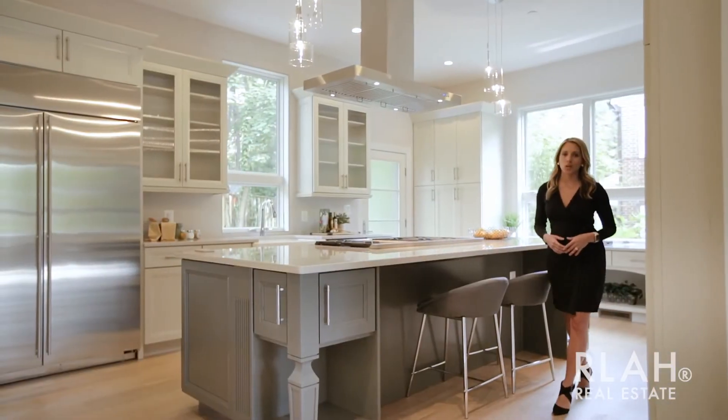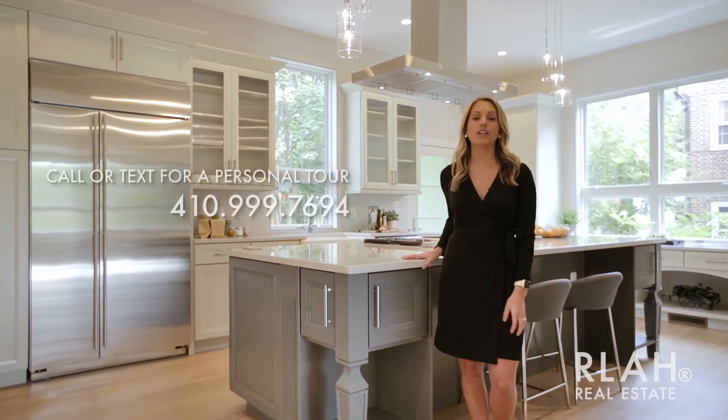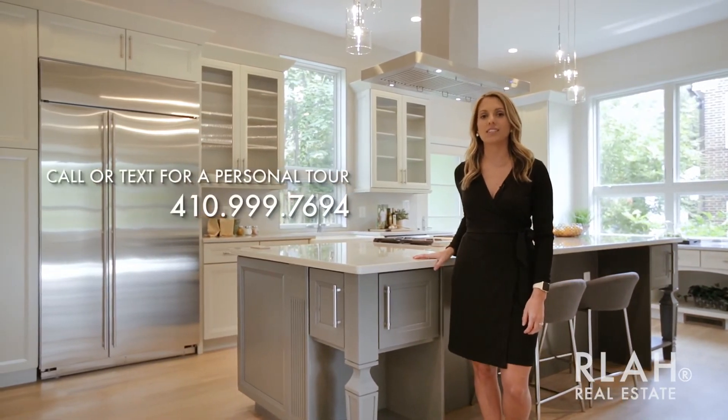For a personal tour, call or text us today at 410-999-7694.